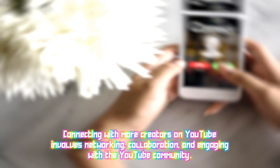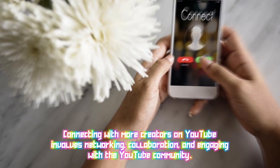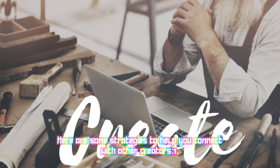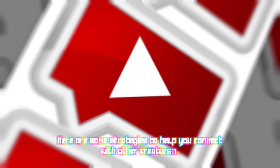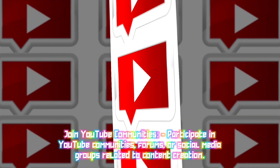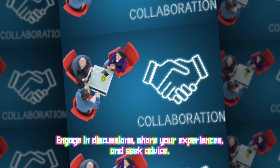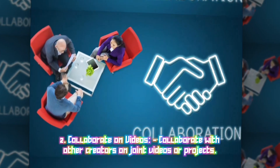Connecting with more creators on YouTube involves networking, collaboration, and engaging with the YouTube community. Here are some strategies: One: Join YouTube communities — participate in YouTube communities, forums, or social media groups related to content creation; engage in discussions, share your experiences, and seek advice.